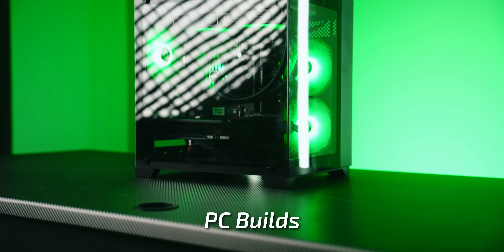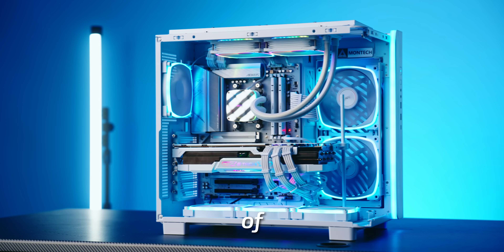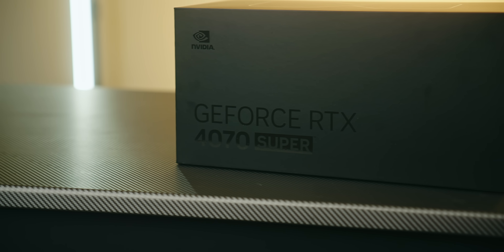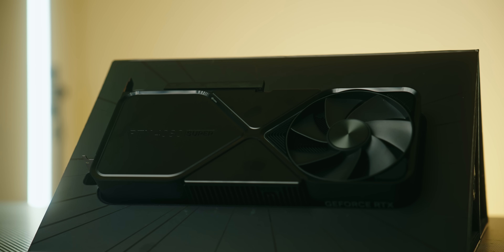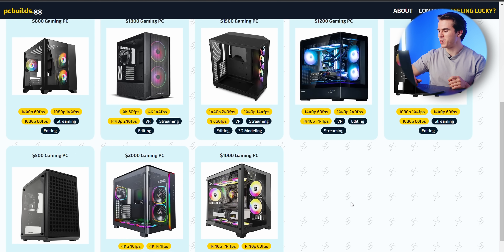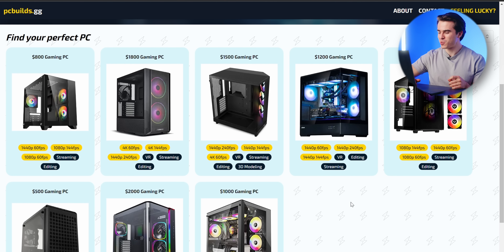Hello and welcome to the SkyTable channel. Today let's cover what I think are the best PC builds you can create for the month of February. I've got some new additions to the website on pcbuilds.gg, thanks to the releases of the new RTX 4070 Super and eventually the new RTX 4080 Super. In total I now have eight different builds on pcbuilds.gg and we're slowly going to start filling out the website.